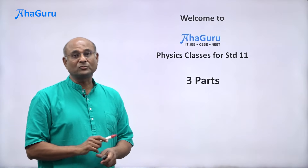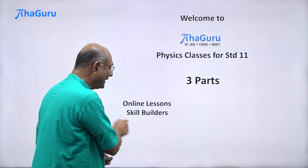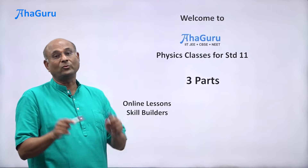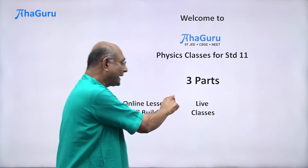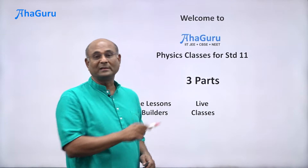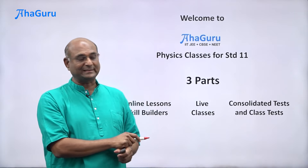Our preparation is going to have three parts. The first part is the online lessons and the skill builders. These are recorded courses and will be assigned to you as homework — you must complete these every week. The second part is the live online classes. The third part is the consolidated tests and the class tests.